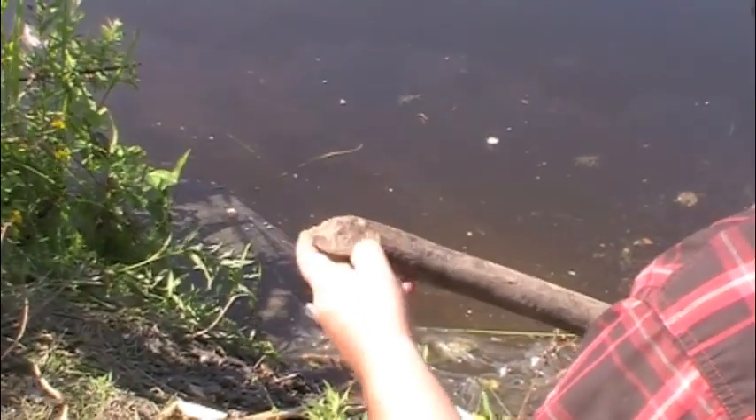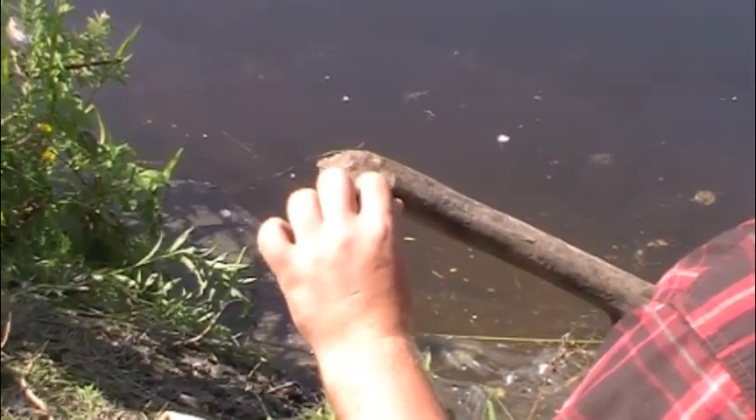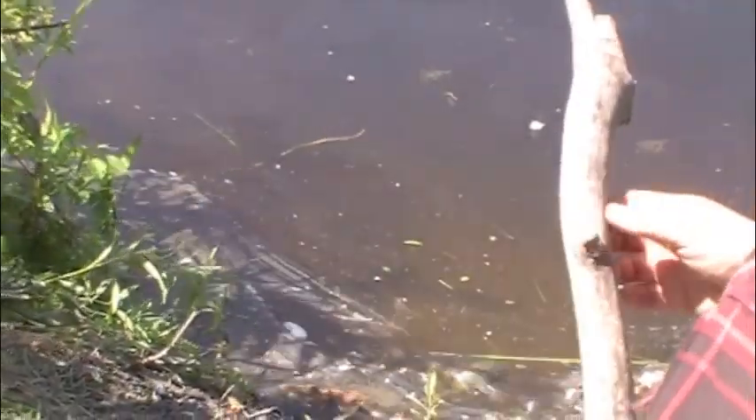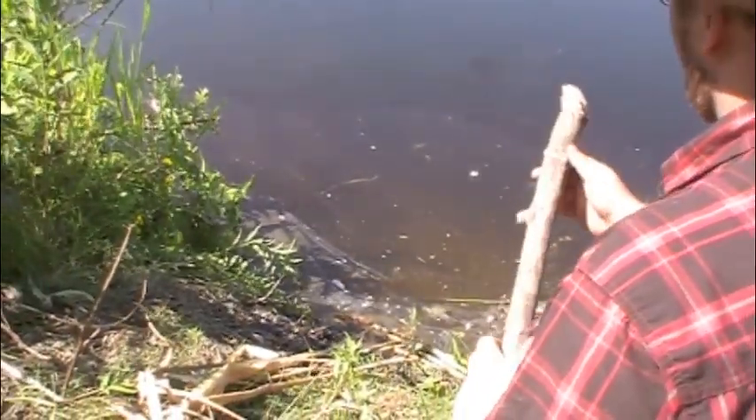You can see his perfect bite marks and incisor marks — tooth marks there, another tooth mark there. Chewed it off, just tossed it away after taking off all the bark.